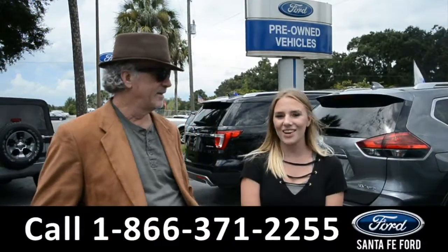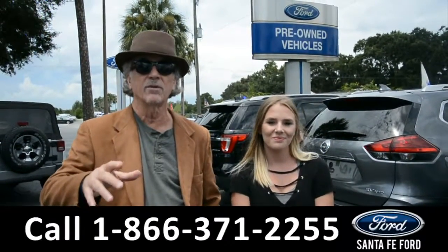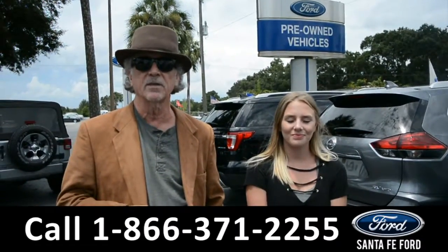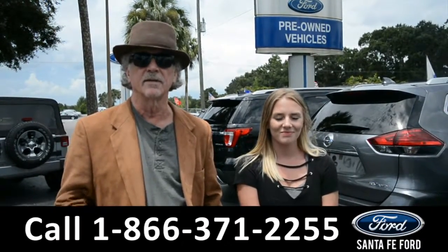Hey, this is Randy and this is Kelsey at SantaFeFort.com, where we have a massive inventory of vehicles and we add more vehicles to our inventory every day. We're located at I-75 exit 399. Stay tuned, we're going to take a look at one of these right now.